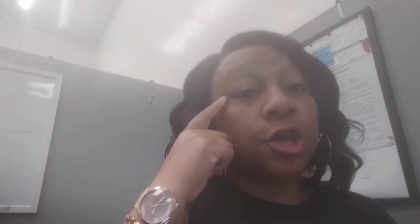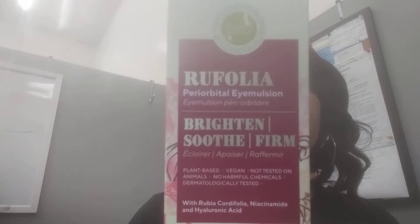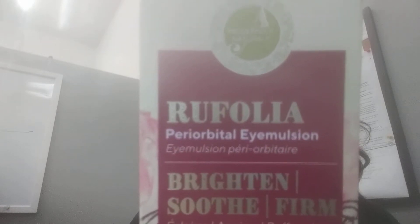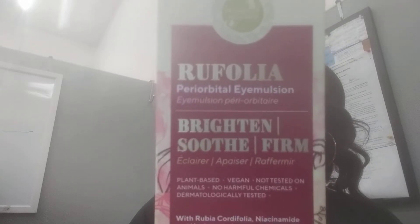I used to use collagen pills that you put under your eyes, and I still do, but I wanted something different. The internet was talking about India, so I ordered this — Roofolia, I'm not sure how to pronounce it. It is supposed to brighten, soothe, and firm the under-eye area.